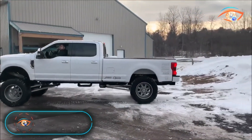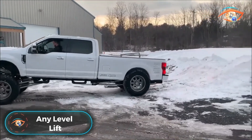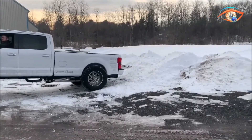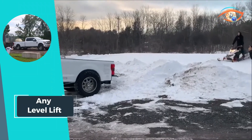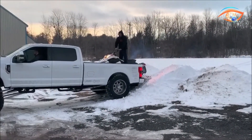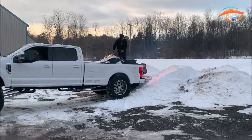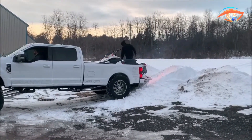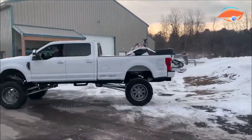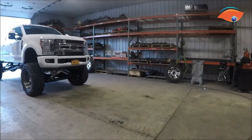The Any Level Lift revolutionizes the concept of a traditional lift kit. Engineered with patented technology, this suspension system empowers truck owners with unprecedented control over their ride height. Unlike standard kits, the Any Level Lift offers over 12 inches of adjustable ride height without compromising on ride quality, steering alignment, or axle positioning.